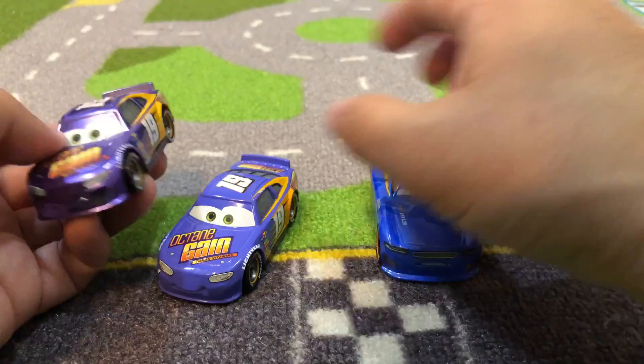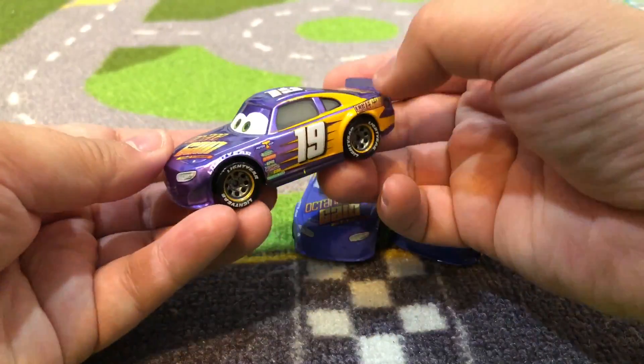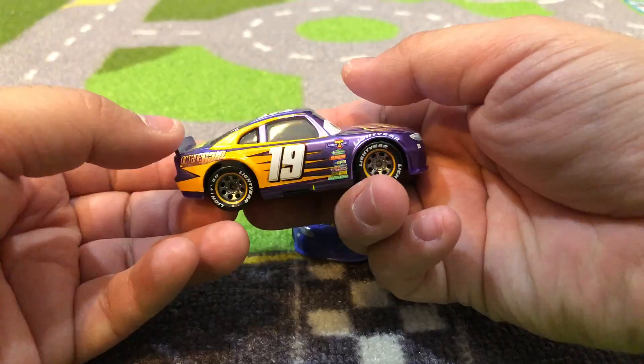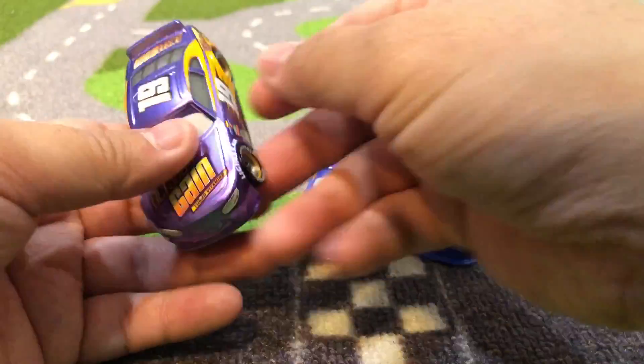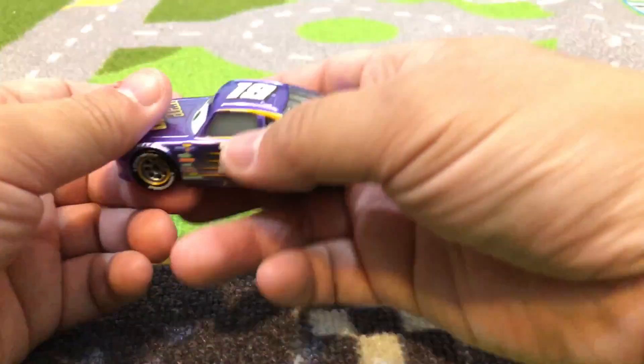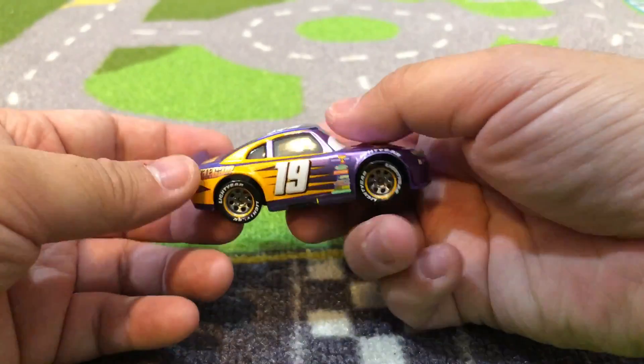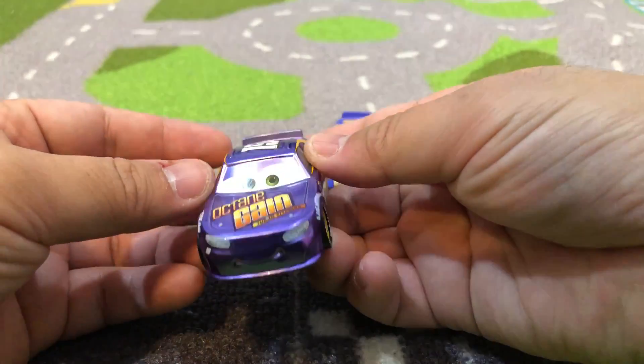I've got a question for you guys: does anyone know who Bobby Swift is designed after or inspired by? Some of the vehicles are named after actual NASCAR racers or animators. I can't figure out who Bobby Swift is supposed to be.